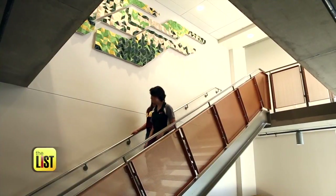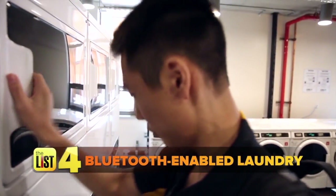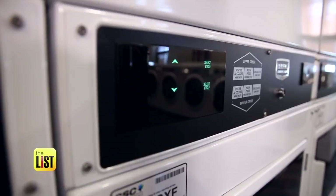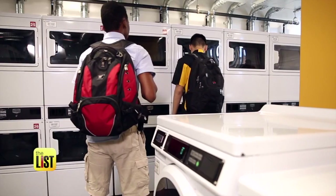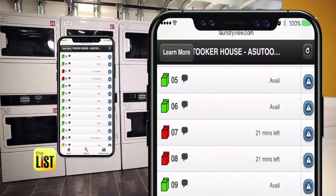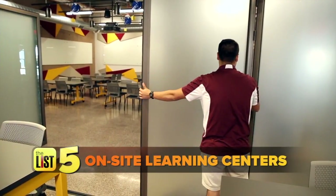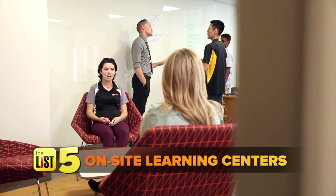Our fourth dorm innovation: Bluetooth-enabled laundry. No quarters required — laundry is included in the price of residency, and students can download the Laundry View app to see which machines are open. It'll actually tell you when your laundry is done.